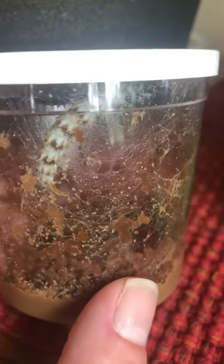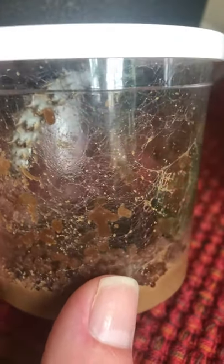The caterpillars have gotten a lot bigger, and you can see a lot more waste and less food. They're kind of hard to see because of those silky strands. And if you notice, they've kind of moved to the top.